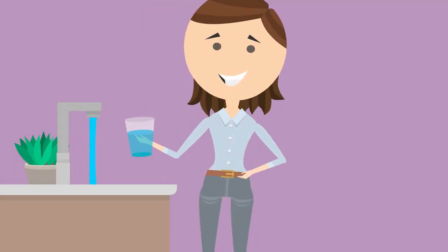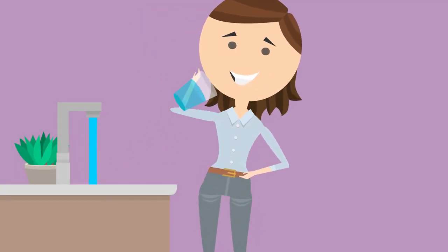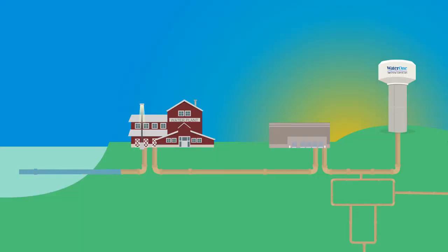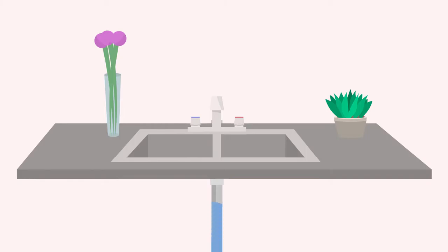Once WaterOne makes its great tasting tap water, how does it get to your tap? It's thanks to pressure. To push water to every customer, WaterOne maintains a sophisticated system of pump stations, pressure zones, and water towers working in tandem with the natural landscape to ensure that you have adequate pressure at your tap.